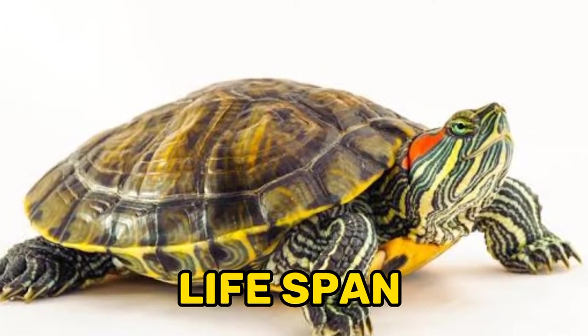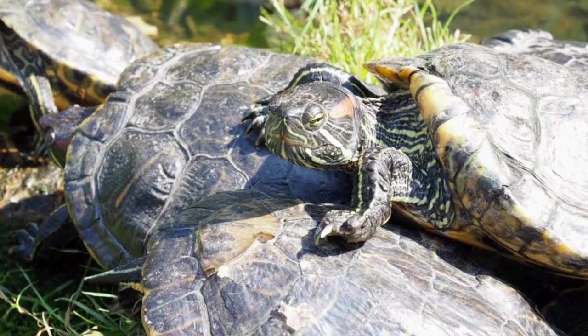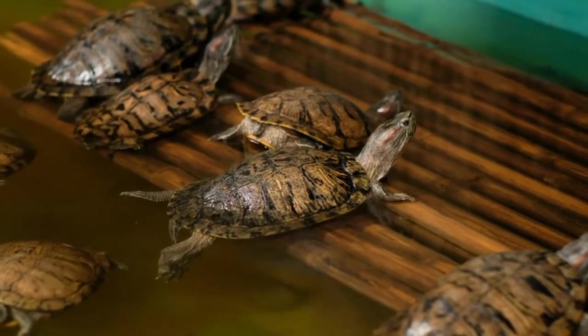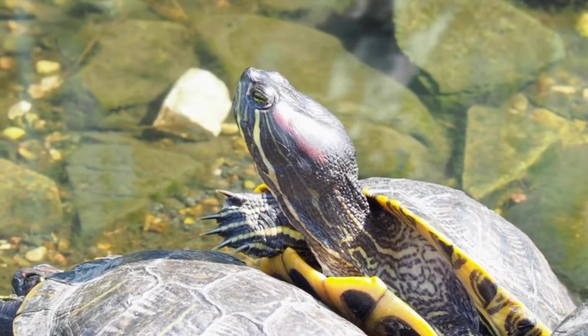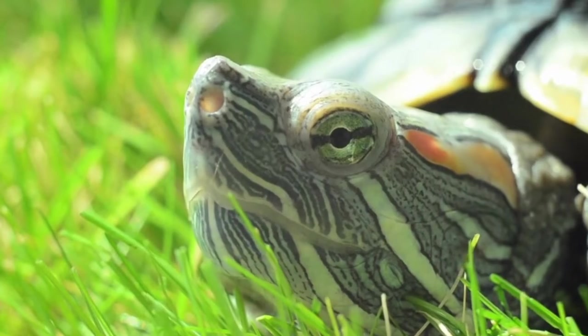Seven, lifespan: Red-eared sliders can live for up to 30 years in the wild and up to 50 years in captivity with proper care. Eight, threats: Red-eared sliders are considered an invasive species in many parts of the world as they can out-compete native species for resources. They are also often illegally released into the wild by pet owners who can no longer care for them. In addition, habitat loss and pollution are major threats to their survival.